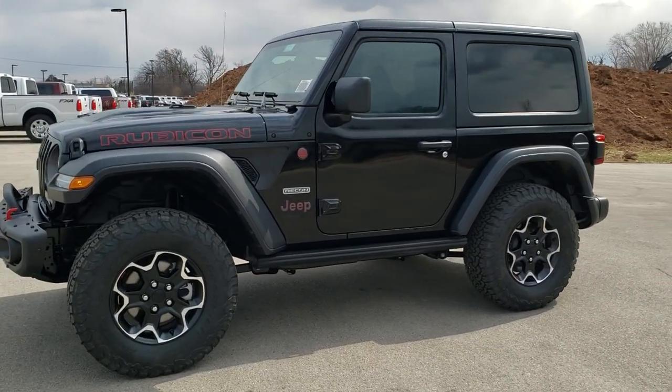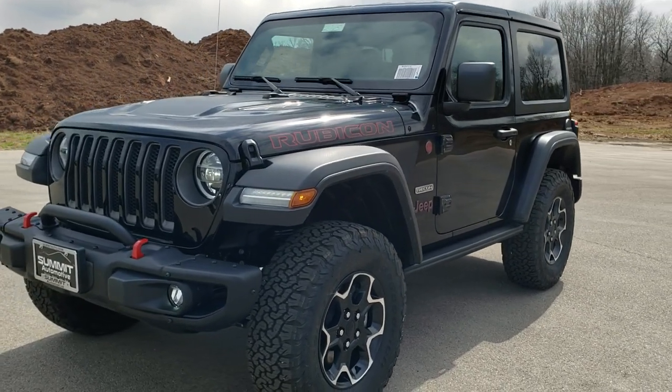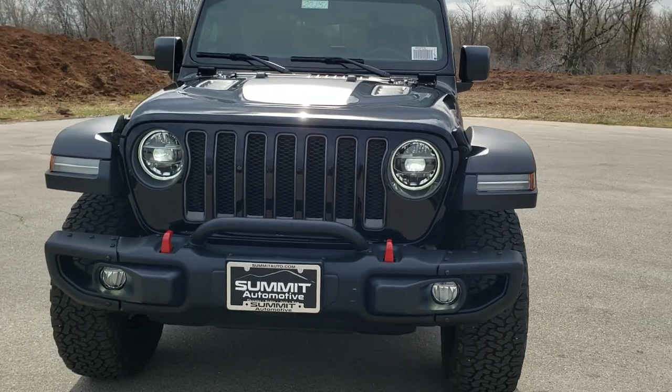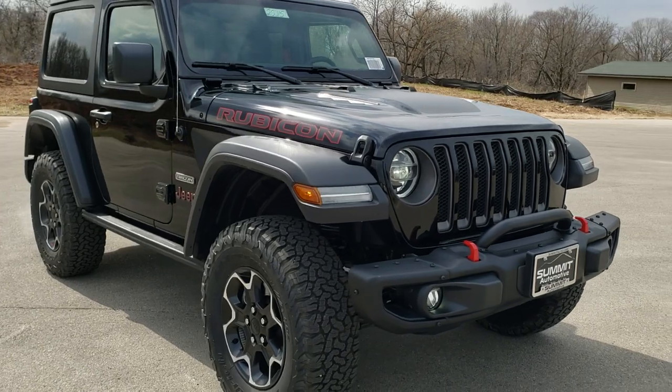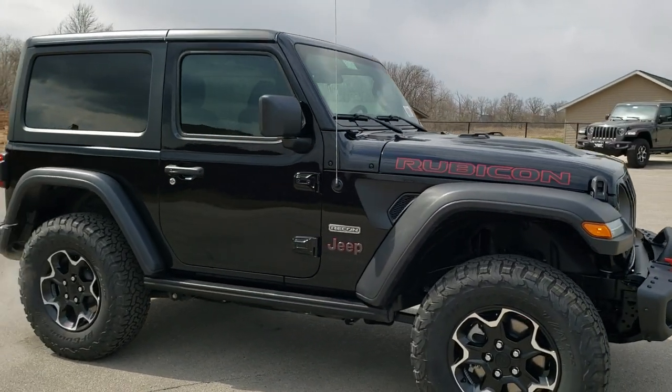This is stock number 20J151. We are here at Summit Automotive in Fond du Lac, Wisconsin, near new and used Jeep and Jeep Wrangler headquarters. Today we are checking out this brand new 2020 Jeep Wrangler Rubicon Recon Package.